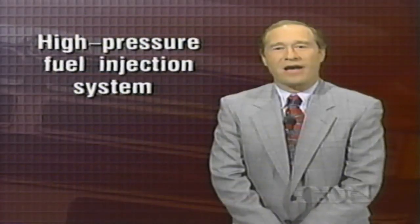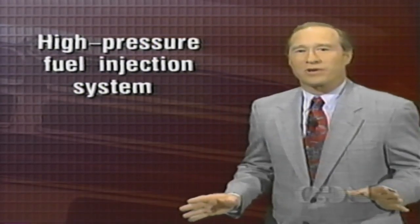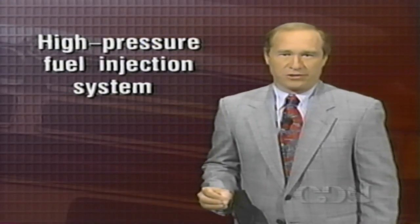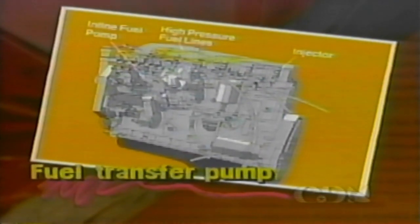Now let's find out how the high-pressure fuel injection system works to ensure complete combustion. Also notice the location of the external priming plunger. Your customers should know about it, because if they ever run out of fuel, it'll make it easier to restart the engine. The lift pump supplies fuel to the high-pressure pump at approximately 21 PSI to ensure that the high-pressure pump is always full. An external priming plunger aids in restarting after repairs or if the vehicle runs out of fuel. This button-type plunger replaces the lever used for priming on previous engines.